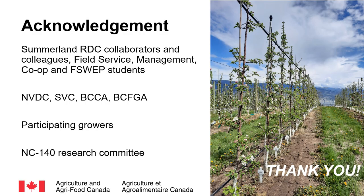I thank all the collaborators mentioned in this talk, Summerland Field Service, Summerland Management, and all the students who have worked with us. As we build this new Tree Fruit Physiology program, we received tremendous support from our colleagues and our industry: New Variety Development Council, SVC, BC Cherry Association, BCFGA, and the Ambrosia and Lappins growers who generously granted us access to their orchards and shared their insights with us. Thank you for your attention.